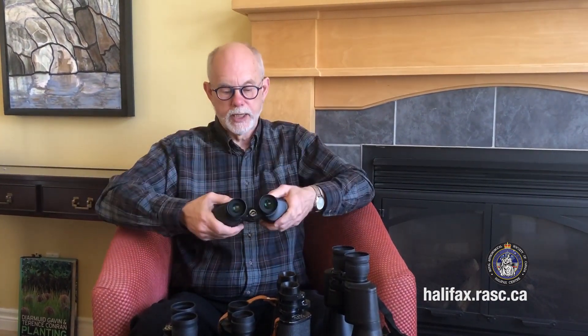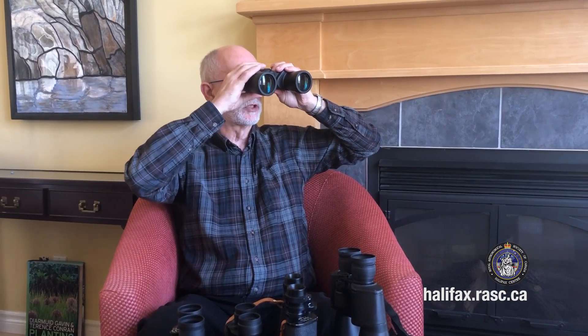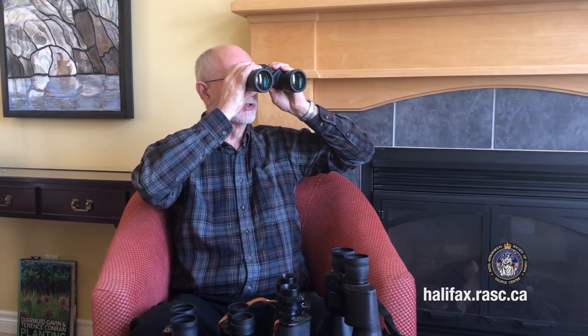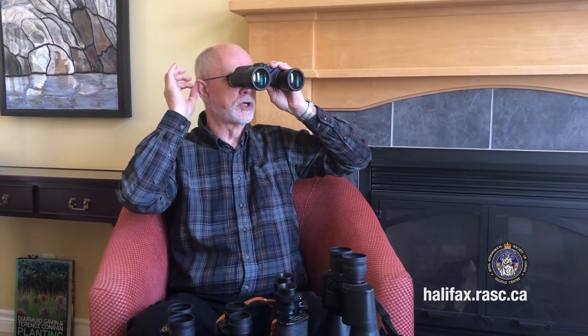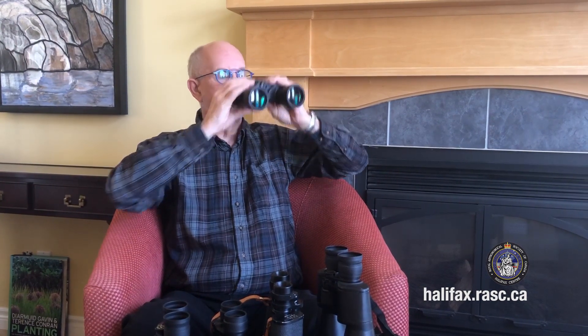So how do you actually use the binoculars? There are three things you have to do. First, you have to adjust them for the width of your eyes. They are hinged and can go wide or narrow. When you initially look through them you may see two different circles or a figure-eight shape like you see in movies, but that's not what you want. What you want is a single circle, meaning both eyes are aligned with the eyepieces. Once you see that, you know they're set up correctly.